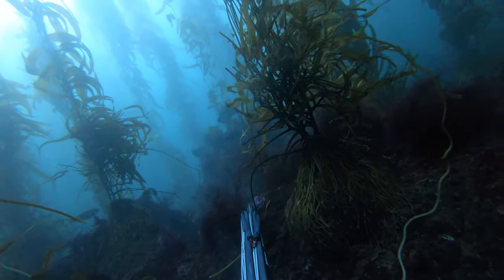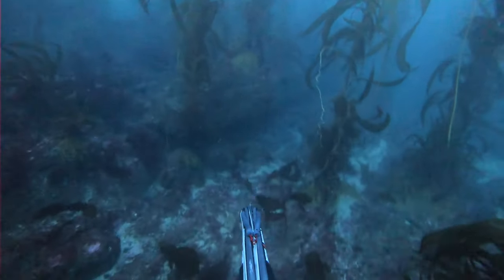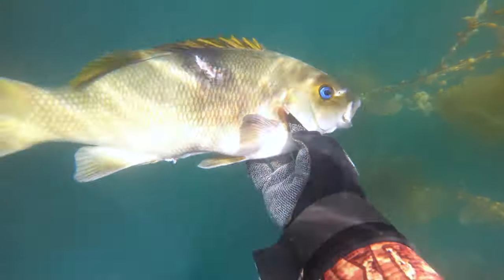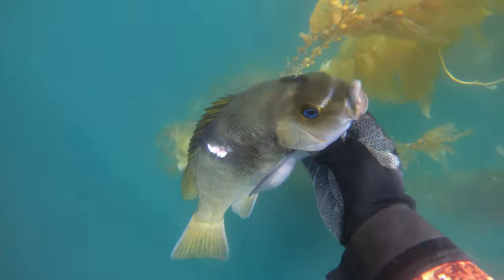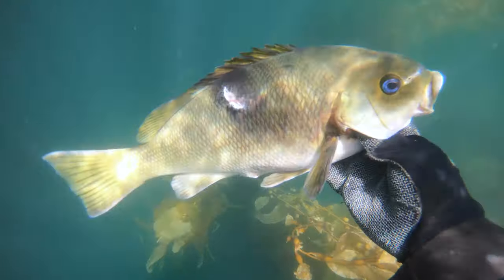Saw plenty of fish out there, tons of calico, a lot of small ones, but just tons of marine life, which was really awesome to see. On the way in, we shot some opali.